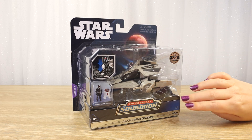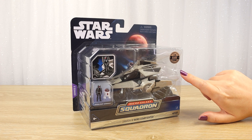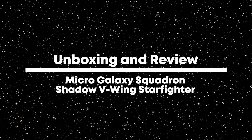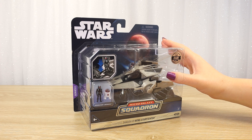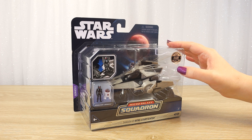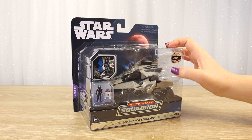Hello there and thanks for visiting the Villa Verikino YouTube channel. Today I'm going to be taking a closer look at and unboxing the Star Wars Micro Galaxy Squadron Shadow V-Wing Starfighter, and as you can see by the foil sticker here, this is a rare one of 15,000.